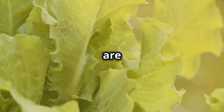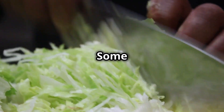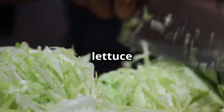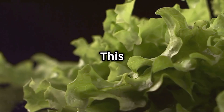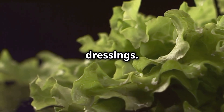Types of lettuce. There are several varieties of lettuce, each offering unique textures, flavours and nutritional profiles. Some of the most common types include Romaine lettuce — crisp and sturdy with long dark leaves. Romaine lettuce is rich in nutrients, particularly vitamins A and K. This type is often used in Caesar salads and is known for its slightly bitter taste that pairs well with rich dressings.